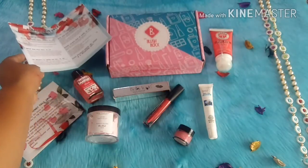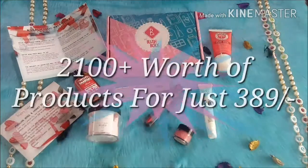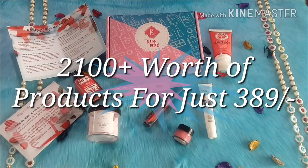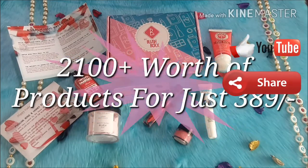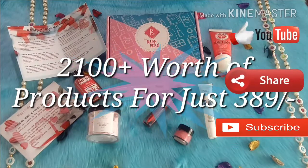So that is my review, unboxing, and first impressions of the Blush Box. I hope you liked my video. If you did, give it a big thumbs up and share it with your friends, and don't forget to subscribe to my channel so you never miss an update. Thank you!